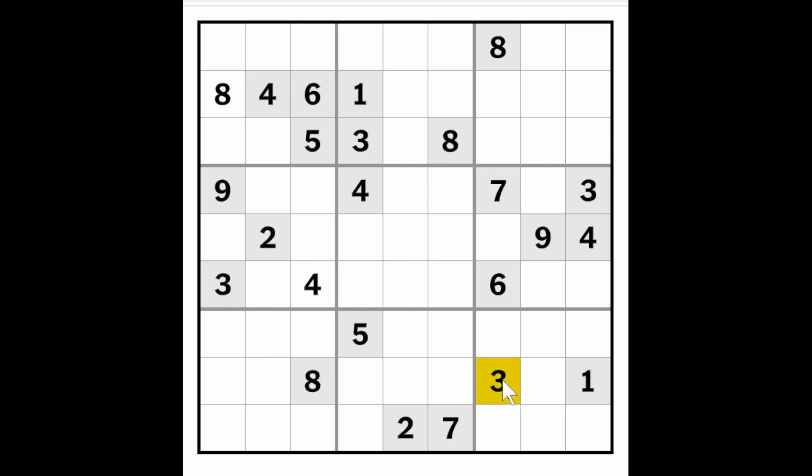The one-three here and the one-three here puts a one and a three in these two cells. And that leaves only one cell clear for the eight for this box. It clearly can't go here because of the eight here and here, therefore this must be an eight.